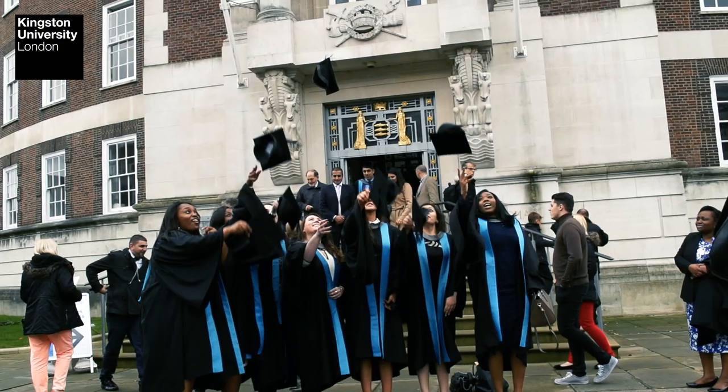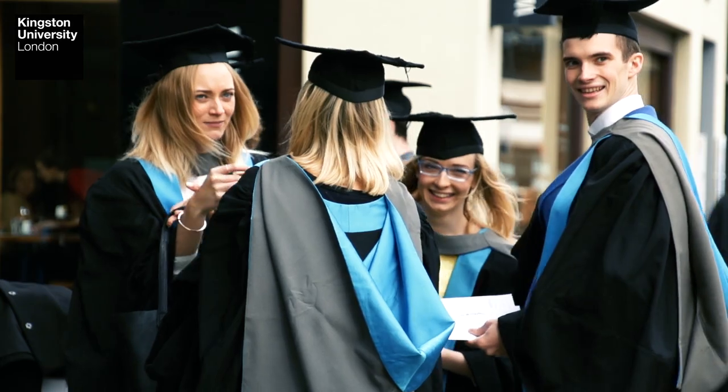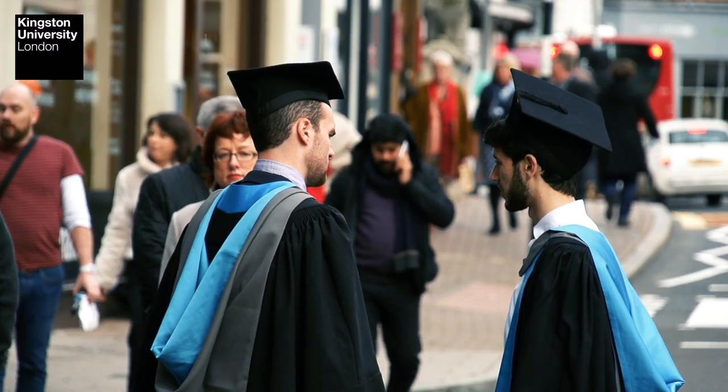Our students end up in a great variety of positions. Many of them end up working in multinational corporations. Others start their own companies — we have quite a lot of students with clear entrepreneurial ideas and we help them develop these ideas. We also have students that work in small and medium enterprises.